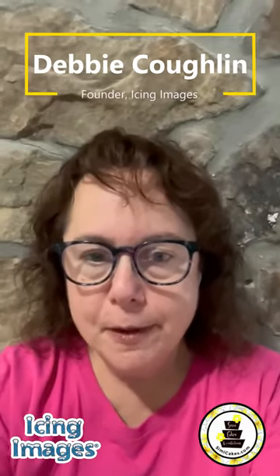Hi, my name is Debbie and I'm the founder of Icing Images. At Icing Images, we only carry the highest quality products and we like them to be very easy to use so that the results that our decorators get are simply amazing.